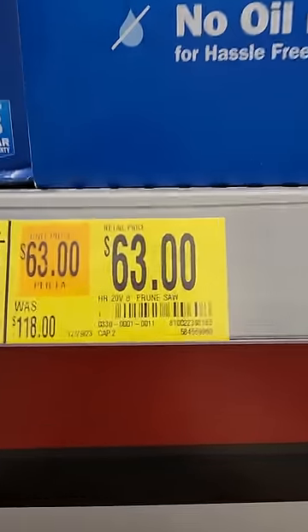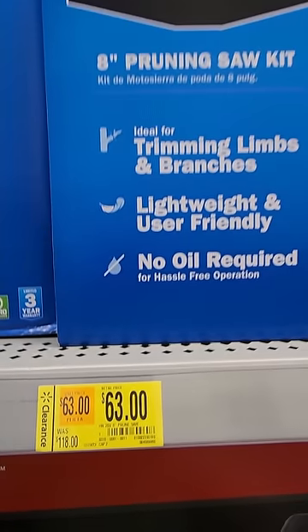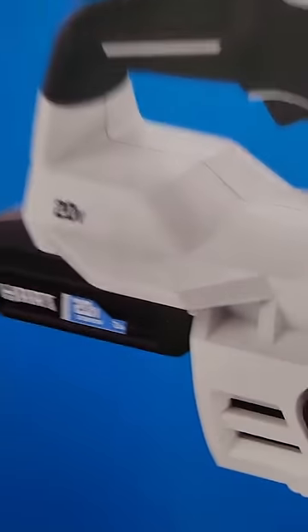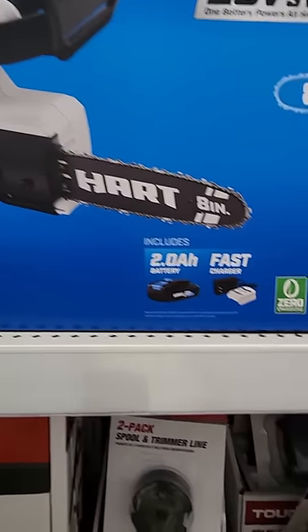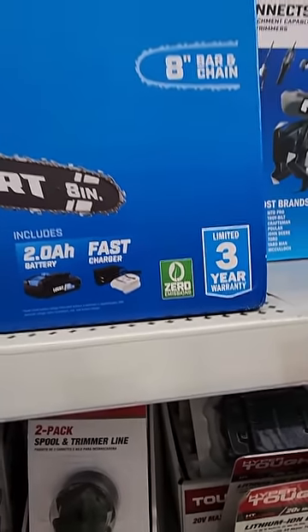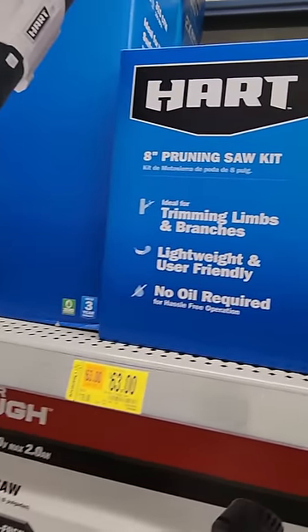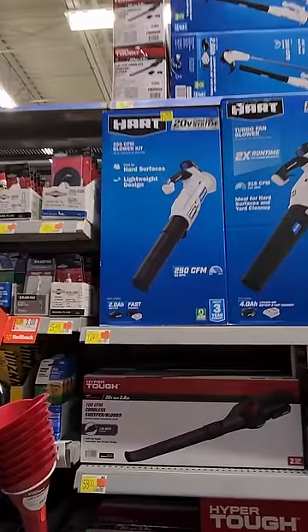HART cordless chainsaw, normally $118 down to $63. 8-inch chainsaw. Now they're kind of punking you a little bit on this kit because it comes with a 2-amp hour battery. A 2-amp hour battery for a chainsaw is laughably pathetic. So if you're going to get it, get a better battery to go with it — at least a 4.0.